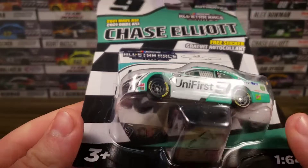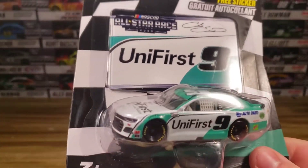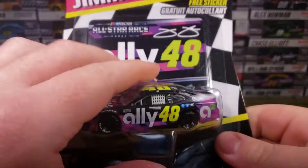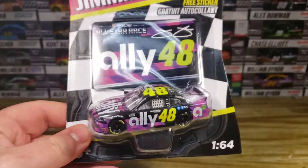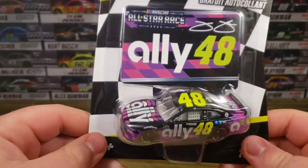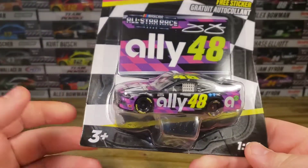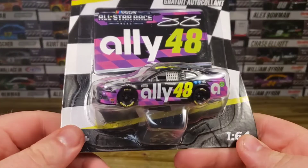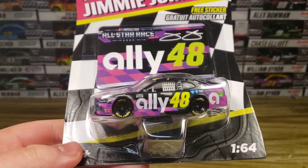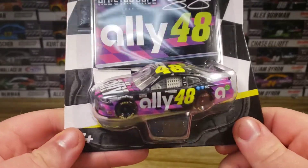Bristol 2020. So we did get a duplicate right here — we got the number nine for Chase Elliott. And we did get the Jimmy Johnson — of course that is right here as well. We did not pick that up in the Gold Series, so we were able to pick it up in the Authentics line, which is a good thing. I'm kind of glad they did the All-Star wave because I did want the All-Star schemes, though I didn't want to spend seven, eight, nine dollars on a Gold Series for something I won't thoroughly enjoy.